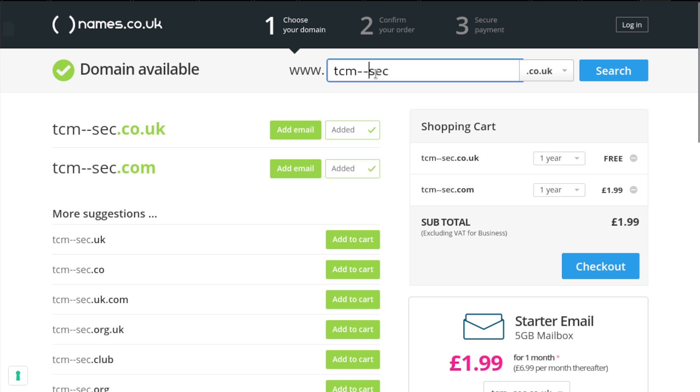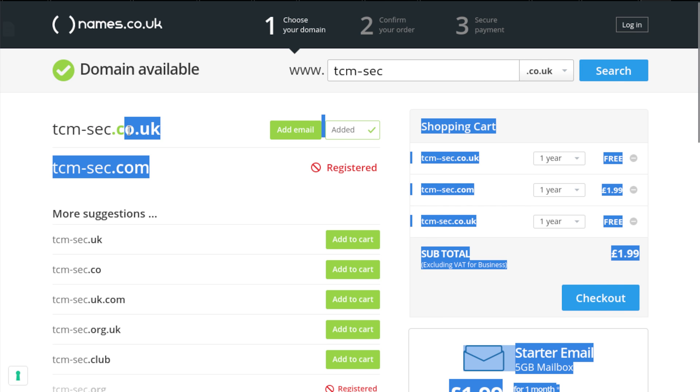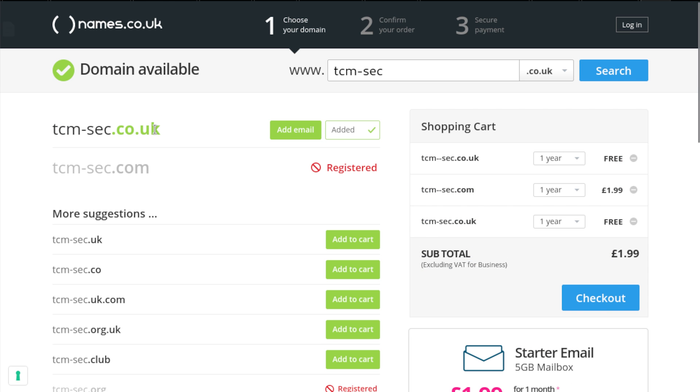.co.uk is available too. We could go ahead and register tcmsec.co.uk and start targeting people, tricking them to visit our website instead of the official tcm-sec.com. You can see how easy and cheap it is to buy domain names — usually there's a deal on the first year. In fact, if we were to buy all three, we could get this tcm-sec.com one free of charge.